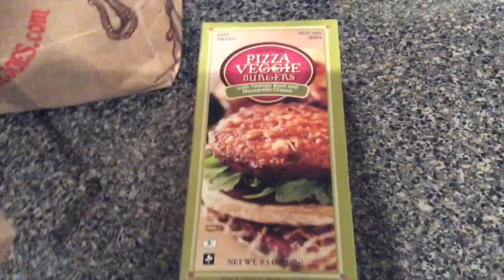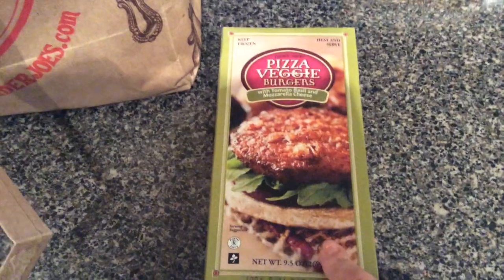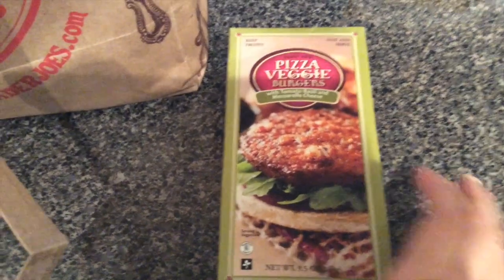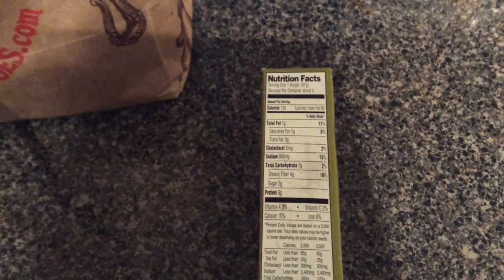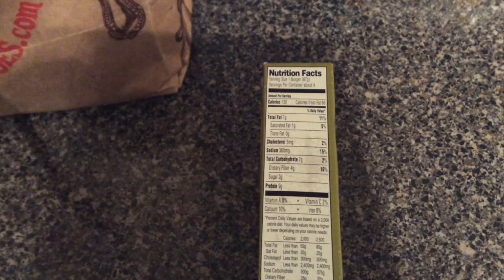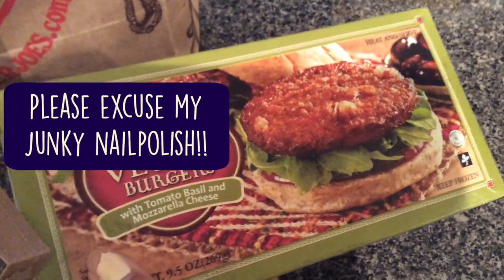First off, I've got veggie pizza burgers. I really enjoy these — I keep them in the freezer at home or at work as a protein snack that isn't a cheese stick, because I eat enough of those. The stats: one burger is 130 calories, 7 grams of carbs, 9 grams of protein, 7 grams of fat. They taste like chicken parm to me — a nice quick protein option.